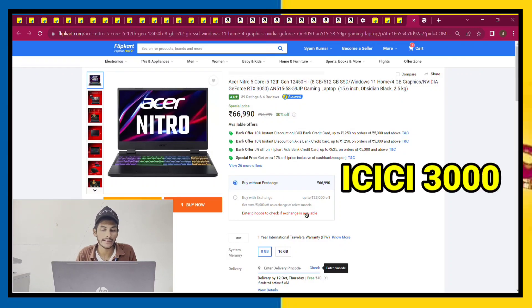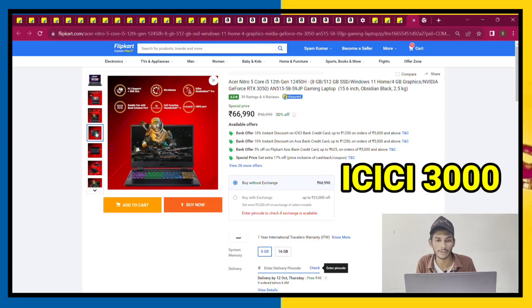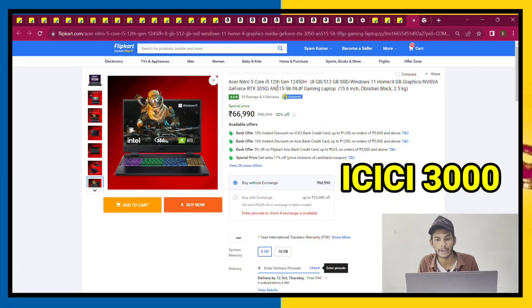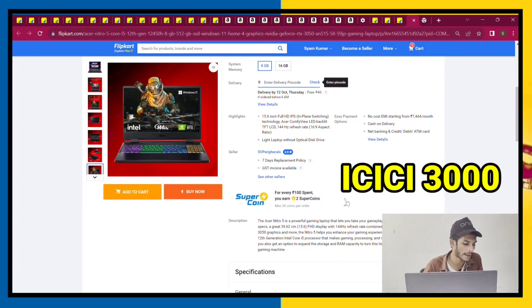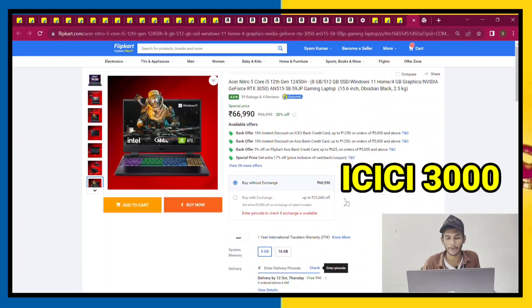The next Acer Nitro 5 2023 model has an i5 processor, 8GB or 12GB RAM, and 512GB storage. This is also a very nice laptop priced at 67,000. There is also an ICICI card discount available.